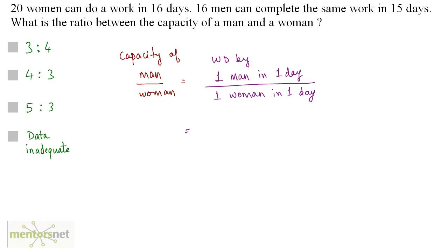So this will be equal to how much work is done by one man in one day. There are 16 men who complete the work in 15 days. So work done by one man in one day will be equals to 1 by 16 times 1 by 15, that is 1 by the total number of men times 1 by the total number of days. Similarly for women: we have 20 women who work for 16 days, so work done by one woman in one day will be equals to 1 by 20 times 1 by 16.